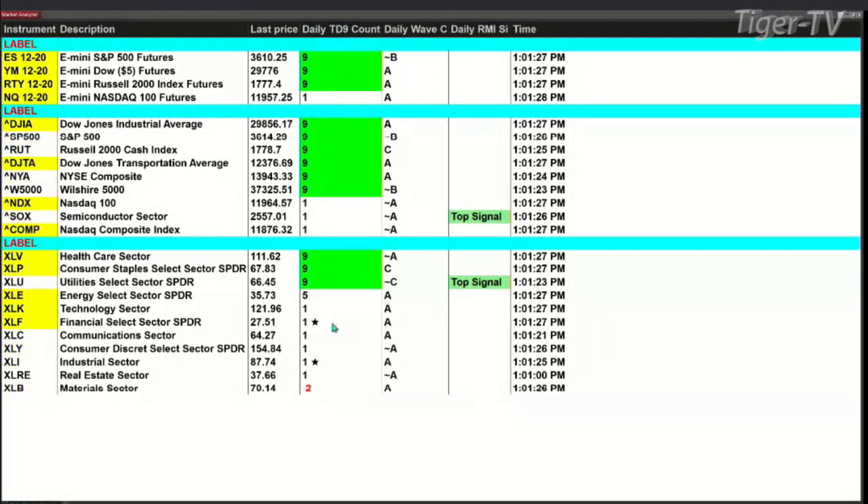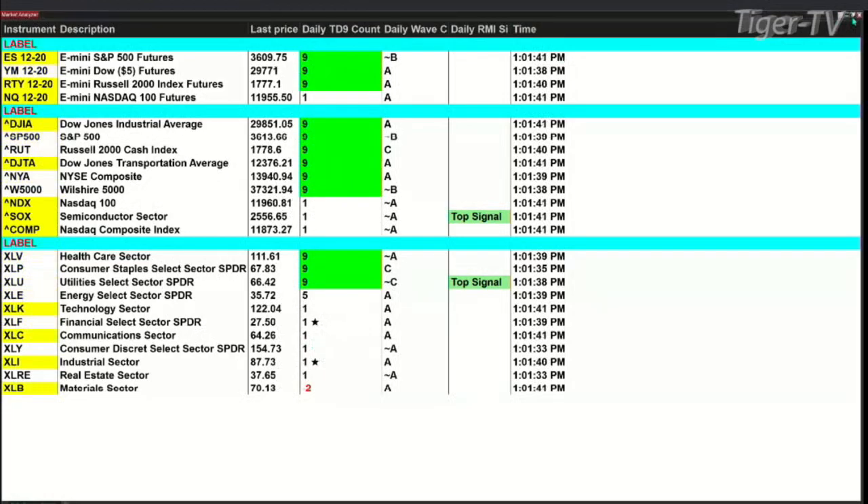The reason they're potential is because so far bars eight and nine didn't generate the high. You would know that because if they did, my system would go ahead and put a little star there. These ones with stars are actually confirmed TD9 count top patterns, where the high is taking place on bar number one.